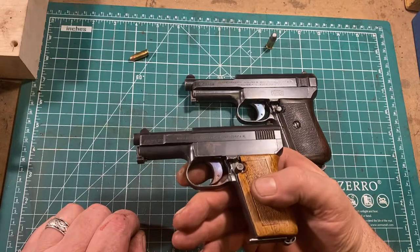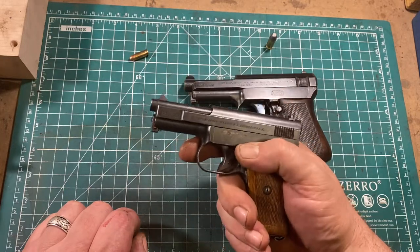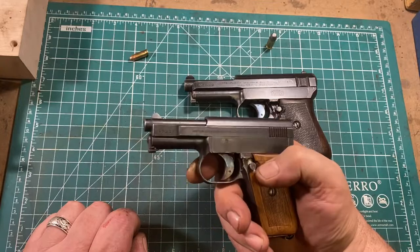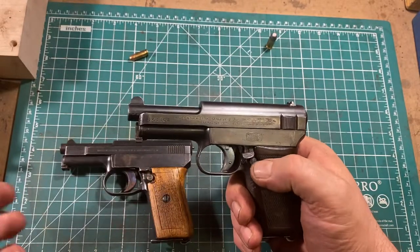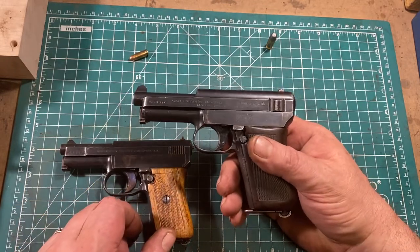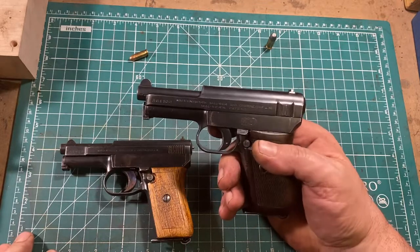The weirdness continues with the safety, which is the same on both guns. You push it down to engage it, and it's really quite handy and very easy to use. To take it off, you don't push it up — you can't. You have to press a button to release the safety. It's not a bad feature, but it's not one we're used to, and it would take a little getting used to.